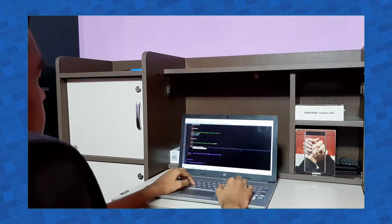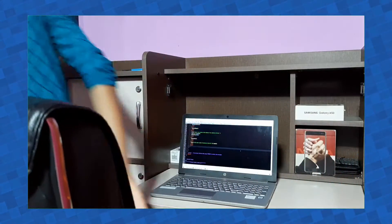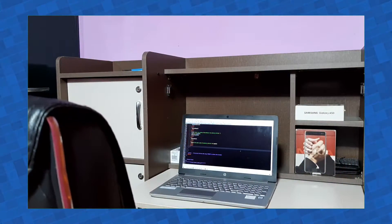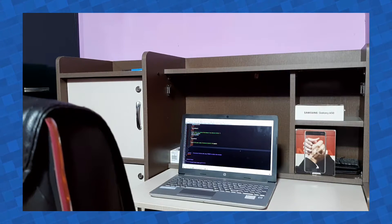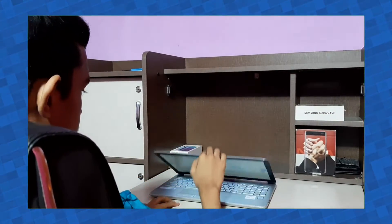Tip number ten: if you're working on an important project on your laptop or phone and need to step out briefly, don't leave the device unlocked. In the time you're away, someone could enter the room and steal your data in a fraction of a minute. Please make sure to lock your device before leaving. You can also use the Smart Lock feature on Android or Windows Hello on Windows, which will automatically lock your device when you step away.